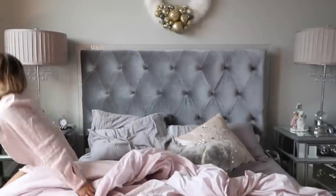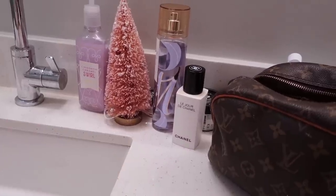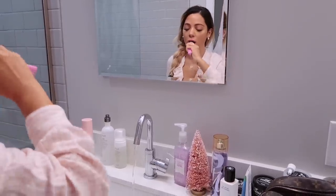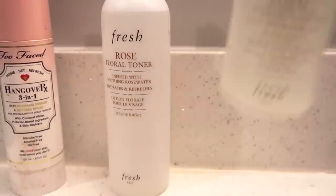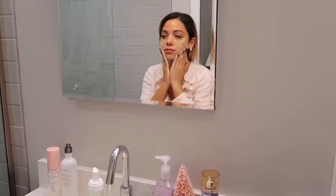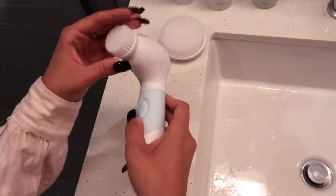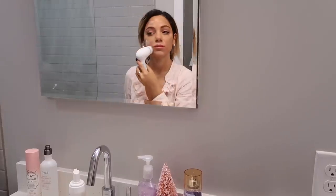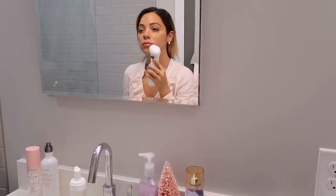Doing this lifts my spirits and puts me in a really good mood to start my day. In the morning I love using my rose-based products because they're very gentle on my skin. Not only is the fragrance lovely, but rose has anti-inflammatory properties. I'm washing my face with my Duval spin brush, which is called the Radiant Spin Care System.